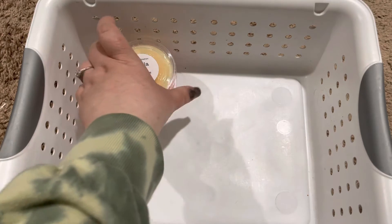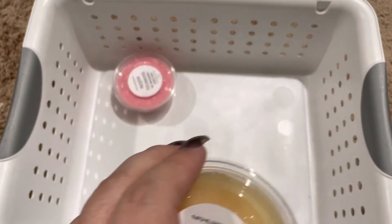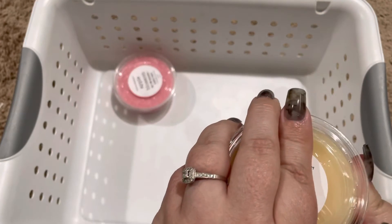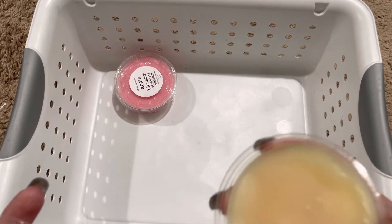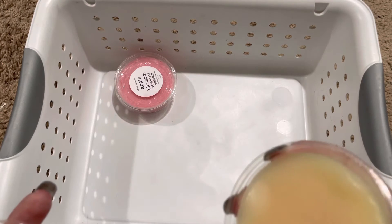So let's go on to our scoopables. Our scoopables are very different than other vendors I've tried — it's almost like a wet sand consistency.